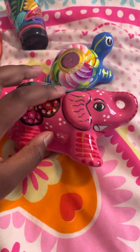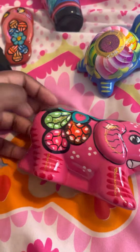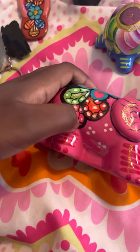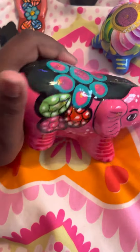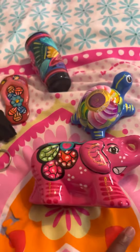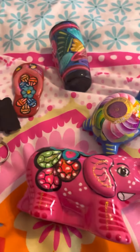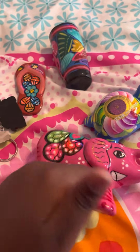Mine didn't turn out as it was supposed to, so I actually took the clay apart and just played with it. But this would be cute for my Aunt Casey, and I hope all the people I'm giving these gifts to love them. Make sure to like, subscribe, and hit the notification bell. Bye!